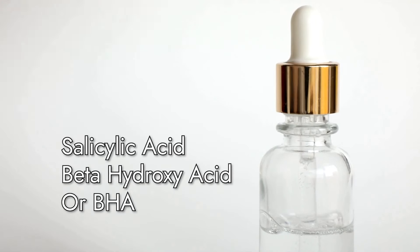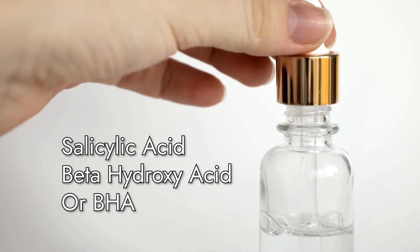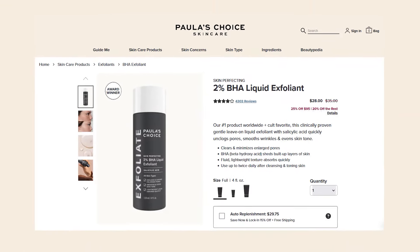Chemical exfoliation has taken the skincare world by storm and for good reason. Among the many chemical exfoliators out there, one particular ingredient has become a cult favorite — salicylic acid, also known as beta-hydroxy acid or BHA. And when it comes to BHA exfoliators, few products have garnered as much appreciation and adoration as the Paula's Choice 2% BHA Liquid Exfoliator.